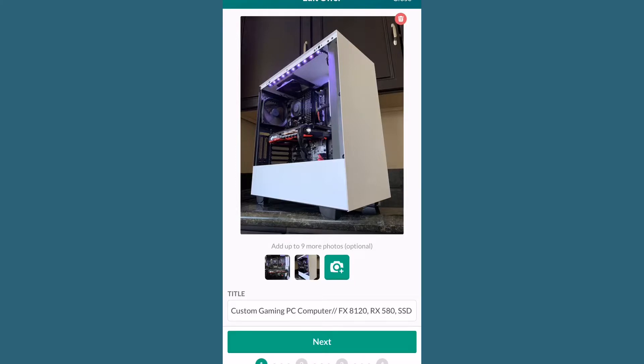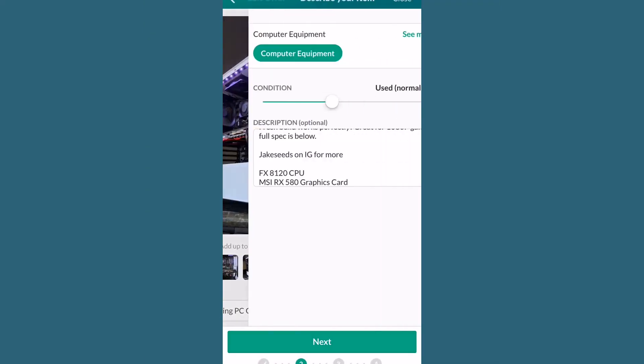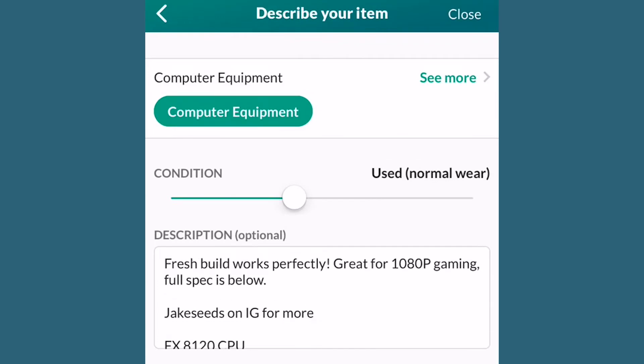We're loaded into OfferUp and we have our picture in there. The first thing we're going to start with is our title: 'Custom Gaming PC Computer.' What this does is hit as many keywords as possible — so whether someone searches 'gaming PC' or 'gaming computer,' we're going to come up. I also like to list some of the major parts: processor, graphics card, and it's always nice to mention you have an SSD.